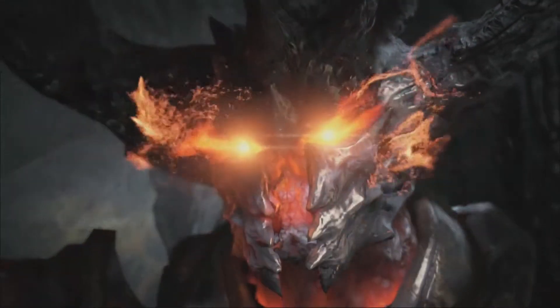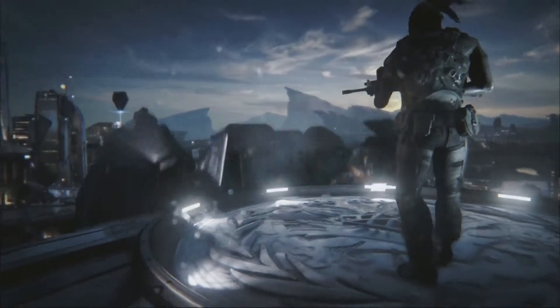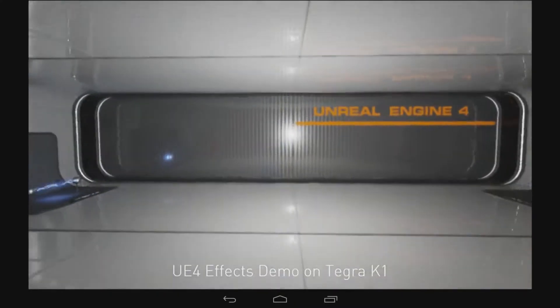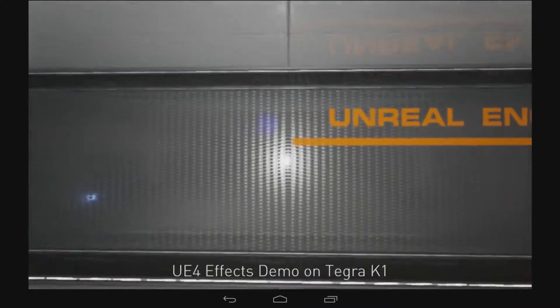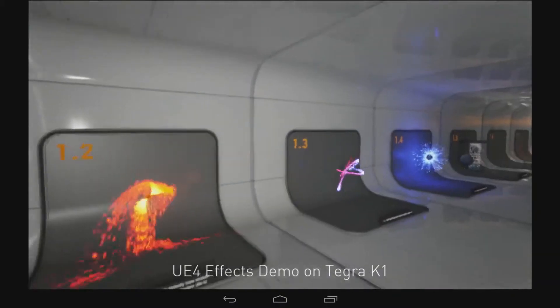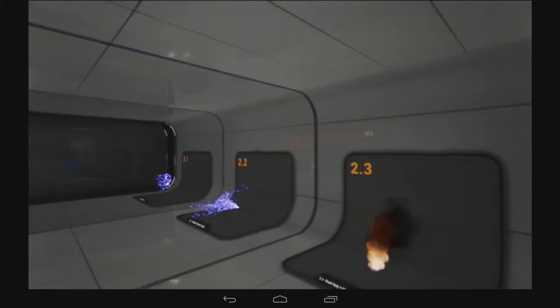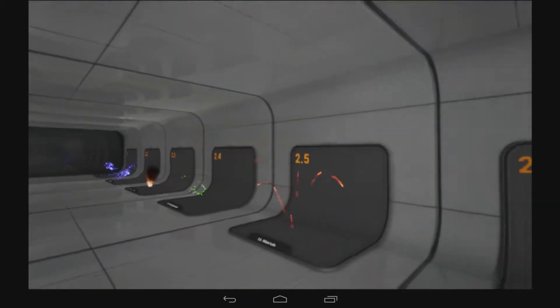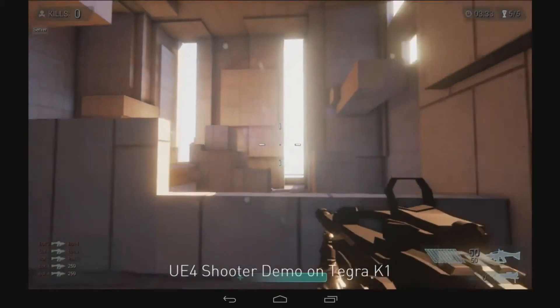The Samaritan demo, the Elemental demo, the Infiltrator demo — it all arose from collaboration between NVIDIA and Epic. We've been working with them in particular lately on implementing their latest engine, Unreal Engine 4, on NVIDIA's Tegra K1. The cool thing about that is that Unreal Engine 4 is their next generation game engine which exploits things like the DX11 feature set, and now that same technology is coming to mobile.